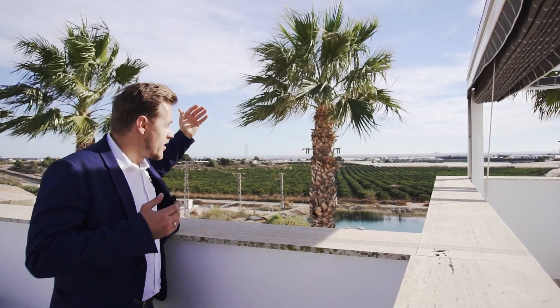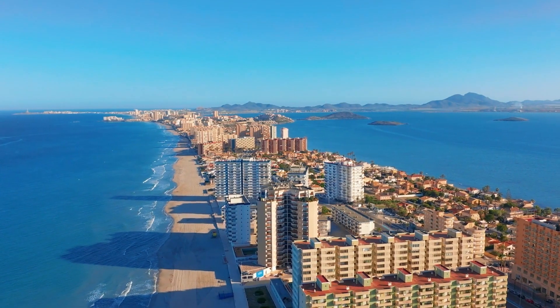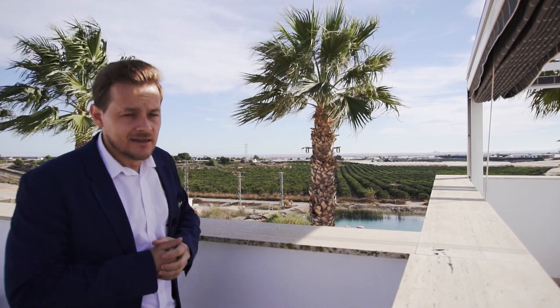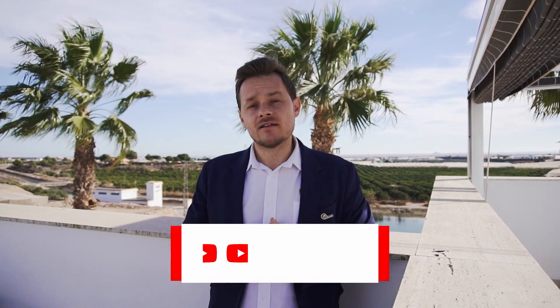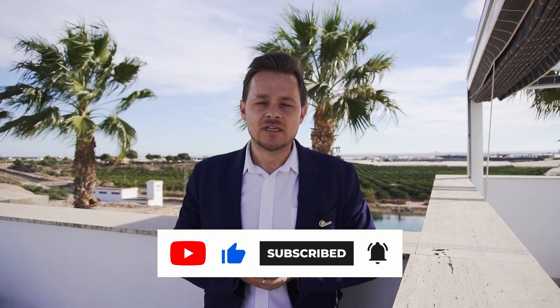Today you have a nice clear view over to Lorca, down to the Mar Menor, sea views and the city. So please, if you like the property, don't hesitate and contact us — you can find the number below. We'll post the link with direct access to our website. If you like our video, put the thumbs up and click on the subscribe button. Thank you and see you next time, bye!